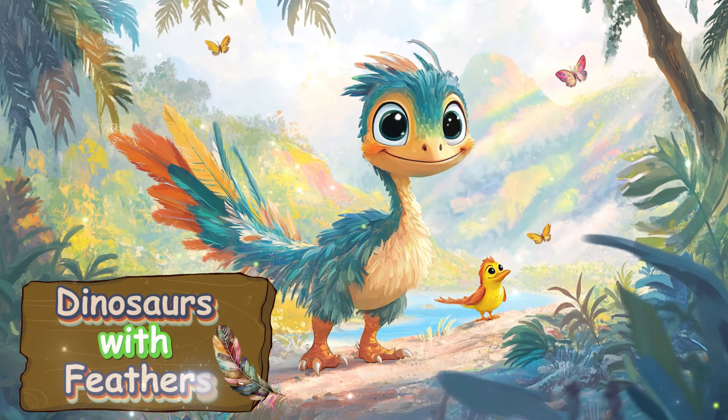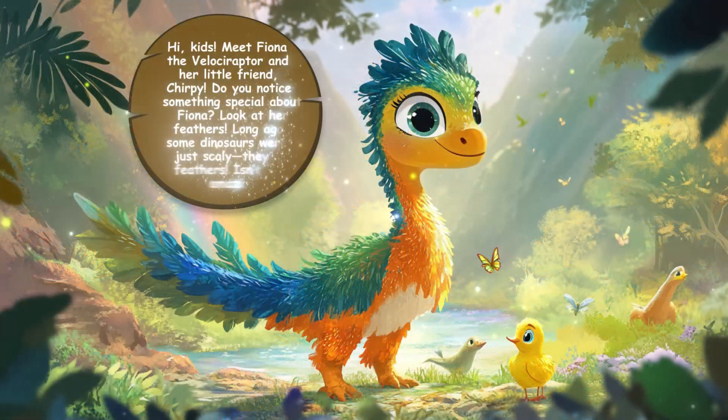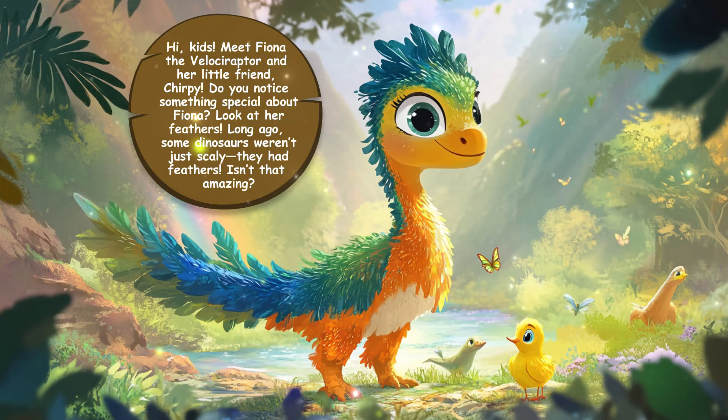Dinosaurs with feathers! Hi, kids. Meet Fiona the Velociraptor and her little friend Chirpy. Do you notice something special about Fiona? Look at her feathers. Long ago, some dinosaurs weren't just scaly — they had feathers.